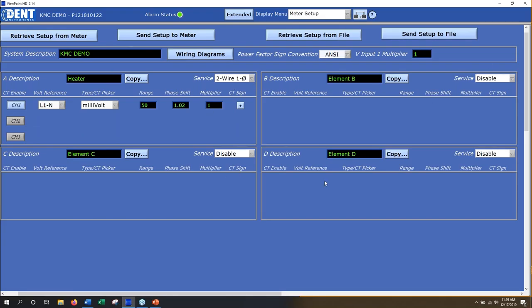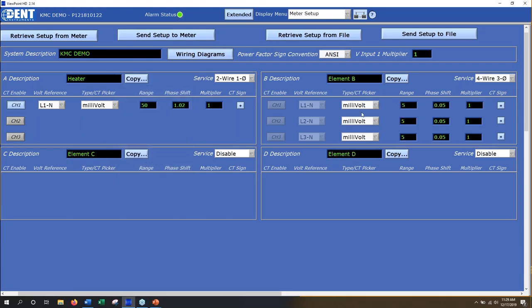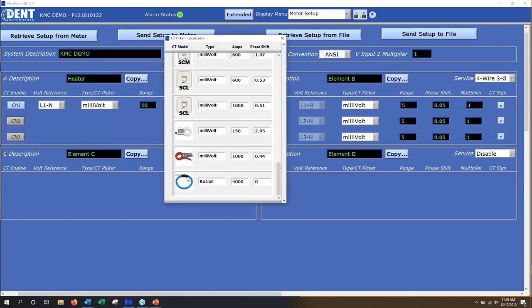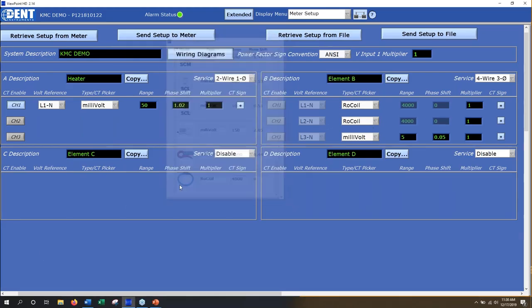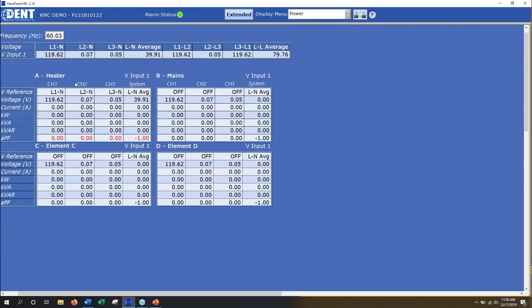Once you've done the configuration, you just hit 'Send that to the meter' — now element A is configured. Elements B, C, and D are currently disabled. As an example, if you want to configure another element for a three-phase four-wire system, you click that and it pre-configures almost everything: it knows a four-wire three-phase Y consists of an L1 reference, L2 reference, and L3 reference. All that's left is to find the CT you purchased — for example, flexible Rogowski coil CTs for the building entrance mains. You'd type in 'mains' as the description and send that to the meter.